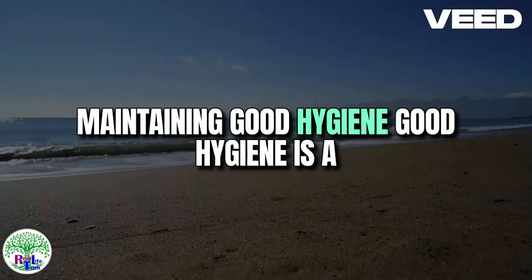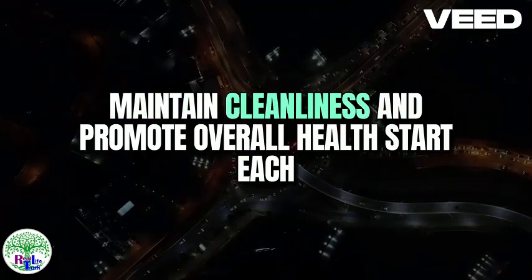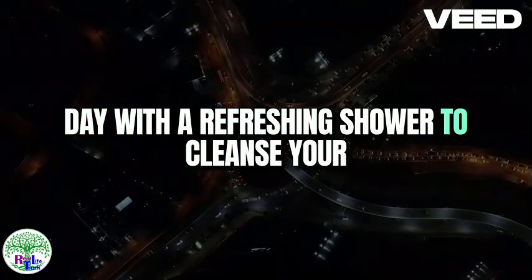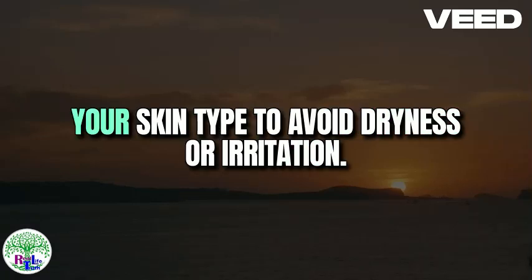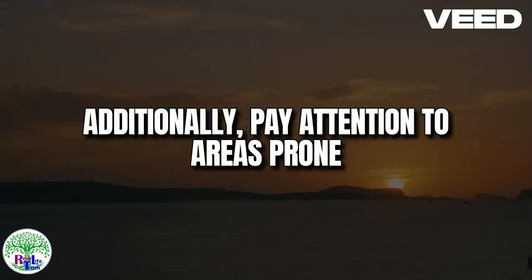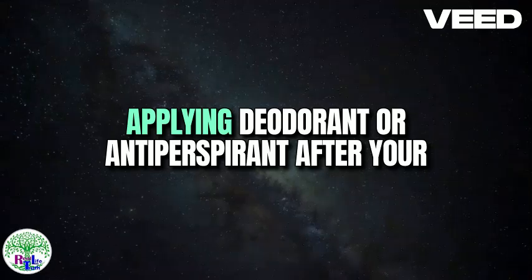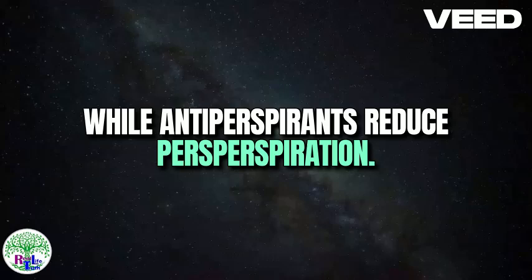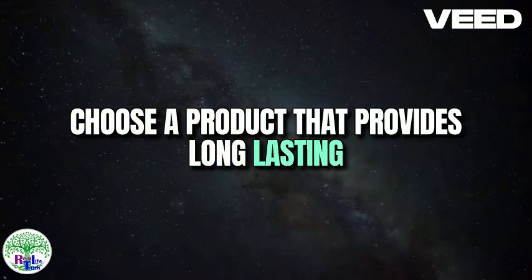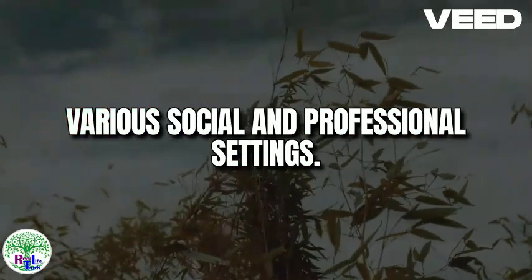Five: Maintaining good hygiene. Good hygiene is a cornerstone of effective grooming and plays a crucial role in enhancing one's appearance. Start each day with a refreshing shower to cleanse your skin and eliminate any accumulated dirt and sweat. Use a mild soap or body wash that suits your skin type to avoid dryness or irritation. Pay attention to areas prone to sweating, such as underarms, to ensure they are thoroughly cleaned. Applying deodorant or antiperspirant after your shower is another critical step — deodorants help mask body odor while antiperspirants reduce perspiration. Choose a product that provides long-lasting protection and suits your skin sensitivity.